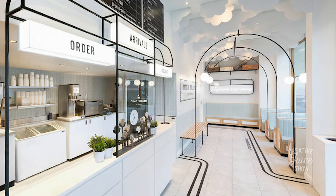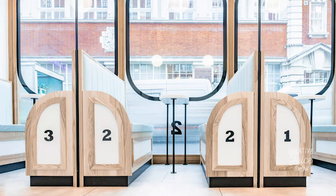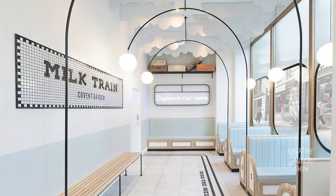This place is dripping with opportunities for people to take photos and post them on Instagram. With their brightly colored desserts mixed with this really clean white interior, really great opportunities.